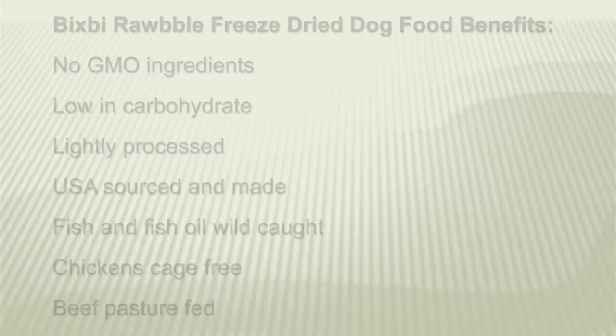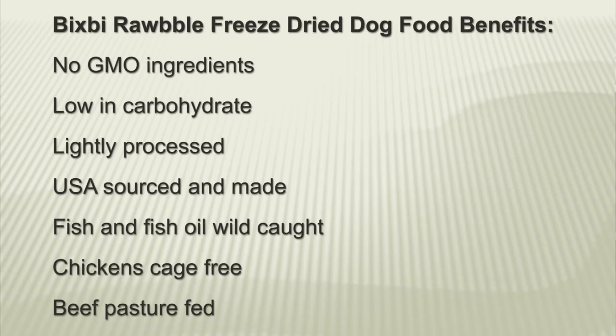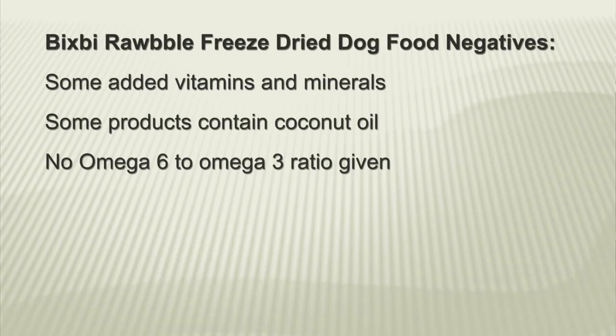Here are the benefits of Bixby Rawble freeze-dried dog food: no GMO ingredients, low in carbohydrate, lightly processed, US sourced and made, fish and fish oil wild caught, chickens are cage free, beef pasture fed. A few negatives: they have some added vitamins and minerals, some products contain a little coconut oil, and there's no omega 6 to omega 3 ratio given.